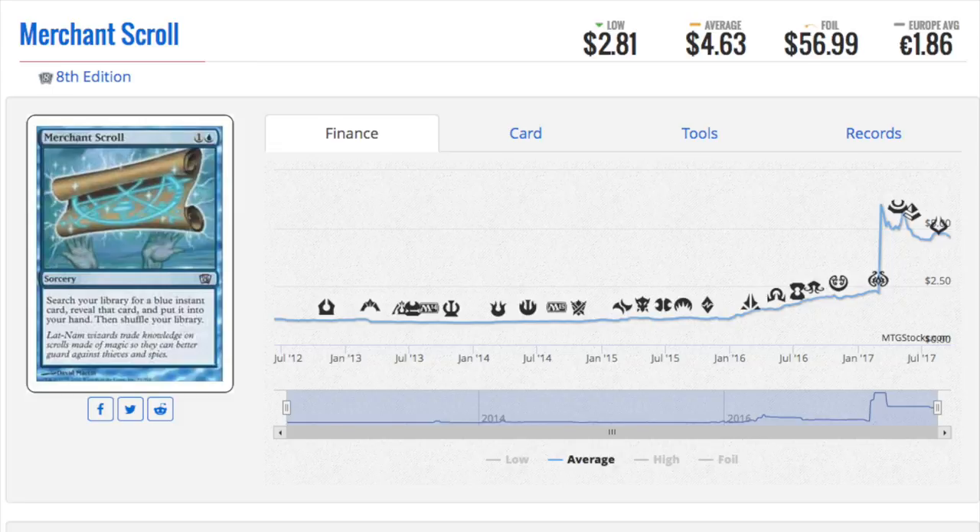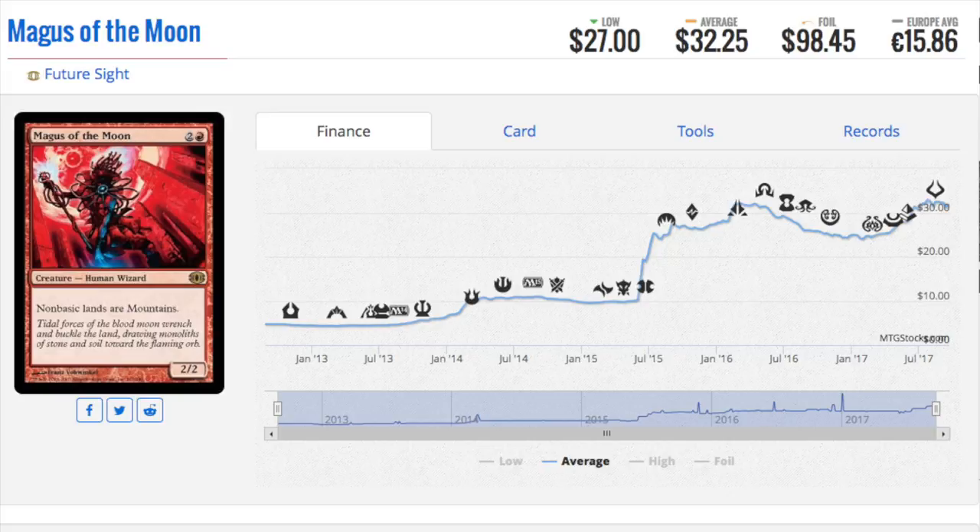Next is Magus of the Moon, another card from Future Sight — it's a $98 foil. Blood Moon got a reprint and Magus of the Moon is going to get a reprint too, but the foil is literally not going to be affected. Future Sight is again such a strange set — not many people bought it. It was home to Tarmogoyf, and while Planar Chaos took iconic cards and flipped their colors, Future Sight had amazing card frames but didn't feel like a coherent set.